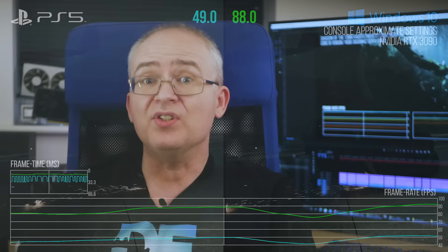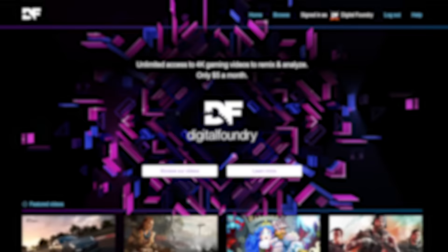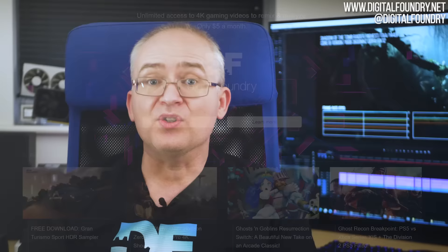That's all from me. Please like, subscribe, share and ring the bell for instant notifications. The DF Patreon membership gives you access to the DF Discord and pristine quality video downloads of everything we do. Thanks for watching and supporting Digital Foundry.